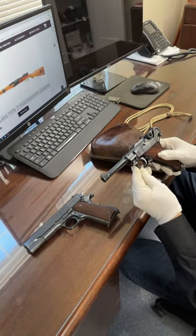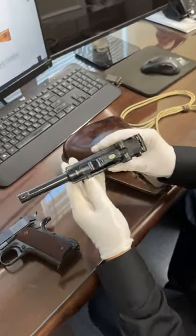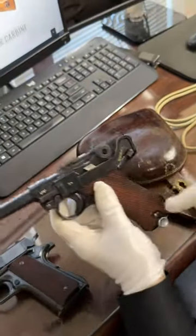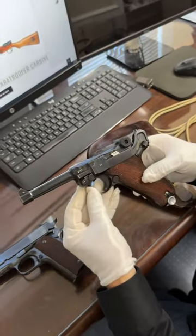Which of these three would you rather own and shoot? Your first choice is this beautiful World War II era, 1941 German Luger in pristine condition. This one happens to have been issued to the police. Beautiful Luger.